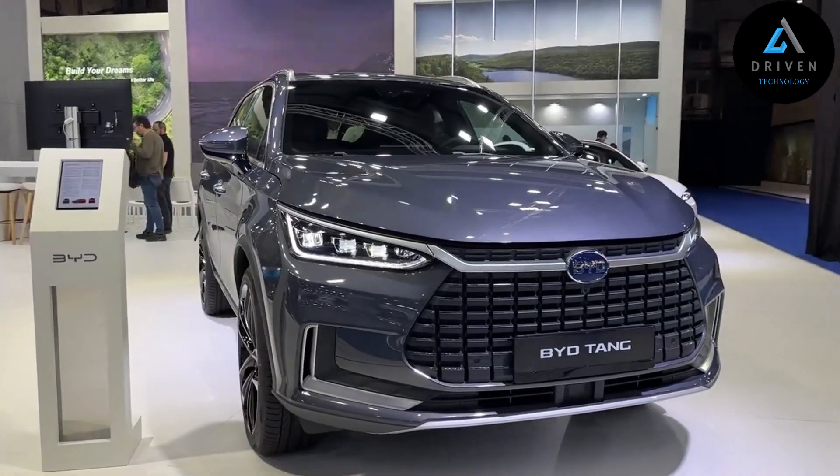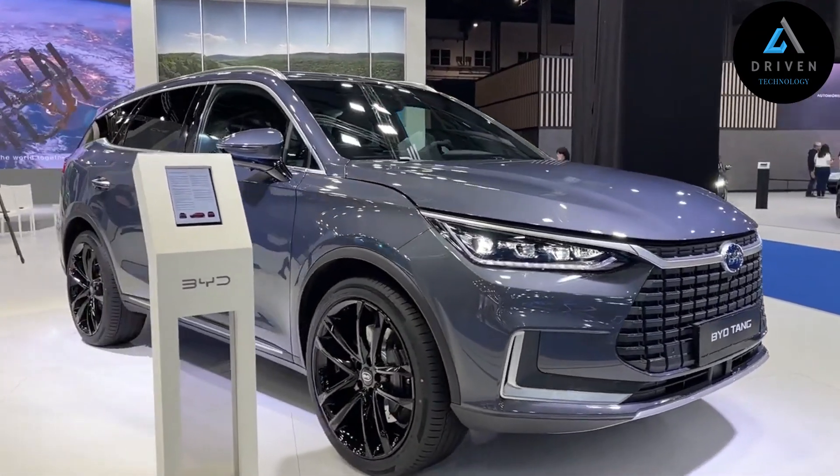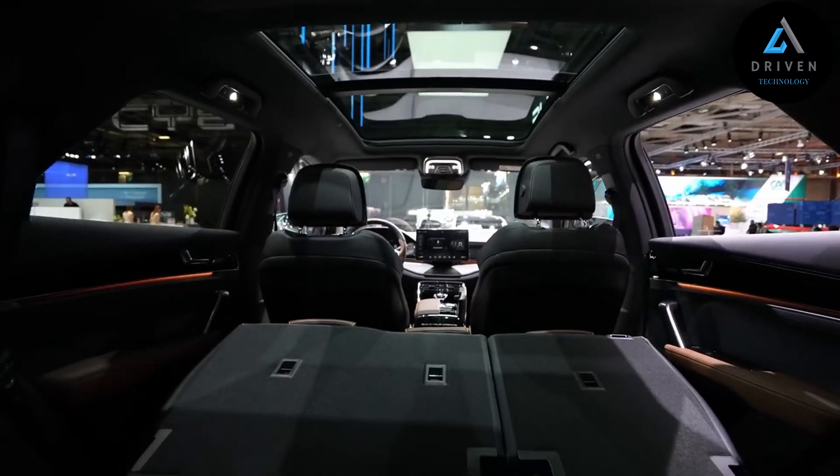BYD has been a pioneering name in the battery industry for more than 29 years. Our latest game-changing blade battery has passed a series of extreme tests in rigorous conditions, making it one of the world's safest batteries.